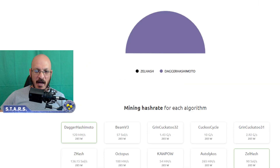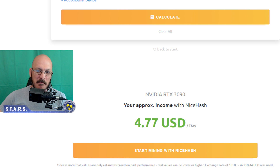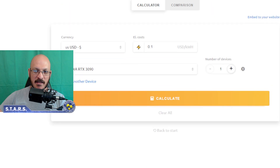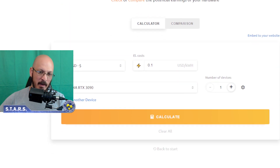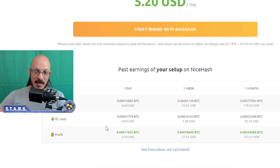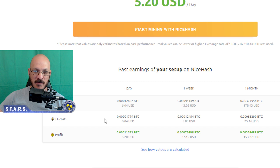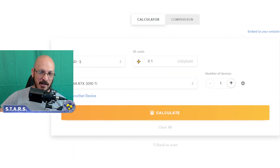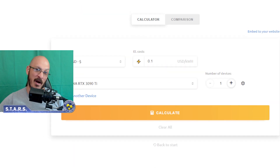A regular 3090 mines on average about 120 megahash on Ethereum. 120 megahash on Ethereum nets you about $4.70 a day as of this recording. Yes, I'm using NiceHash's profitability calculator, and yes, they pay out in Bitcoin, but it's still a good way to do it and it's easy to switch between them. So the 3090 Ti is going to net you more money, which is fine, but it costs quite a bit more. And if you're buying a 3090 Ti, you're probably doing it for bragging rights, and that's OK.